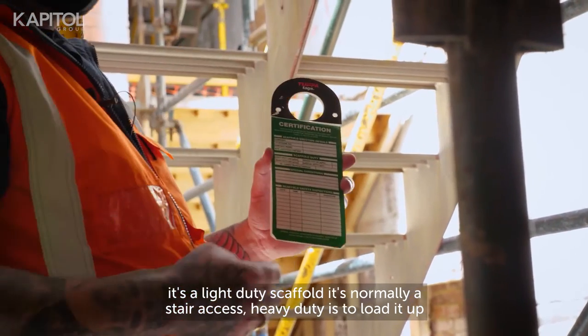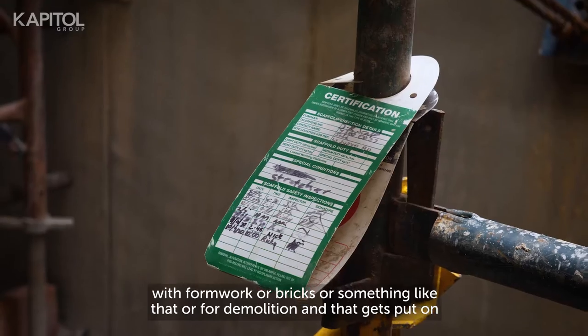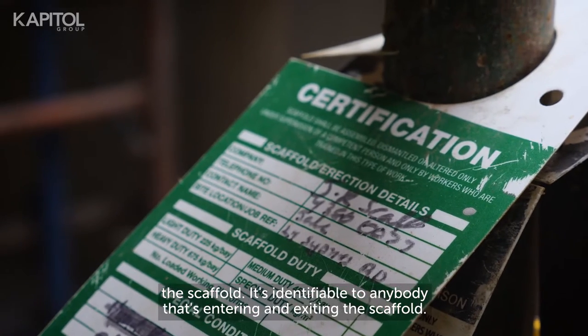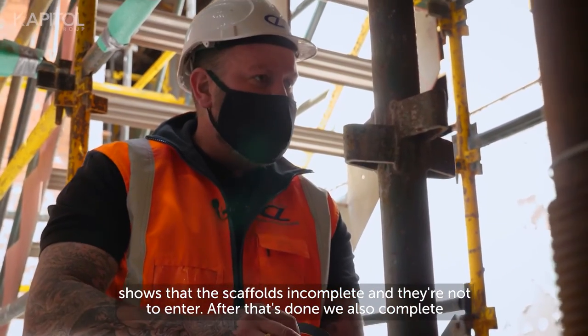If it's a light duty scaffold it's normally stair access; heavy duty is to load it up with formwork, bricks, or for demolition. The tag gets put on the scaffold and is identifiable to anybody entering and exiting. If a scaffold's incomplete, there's also a section on the back of the scaf tag showing that the scaffold's incomplete and they're not to enter.